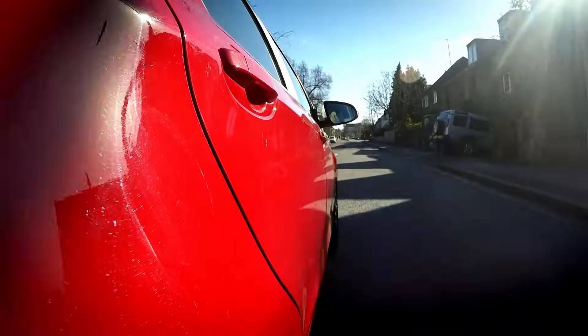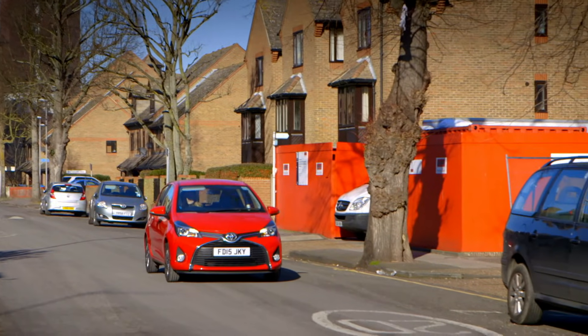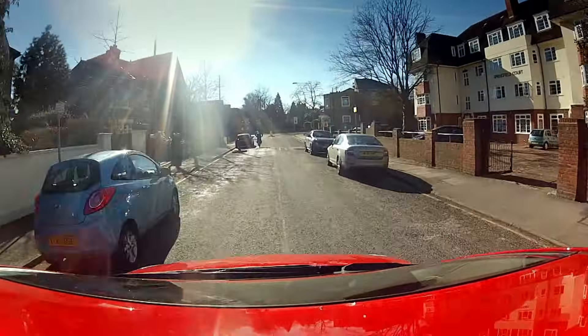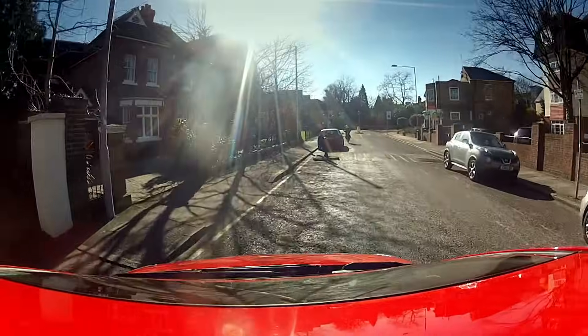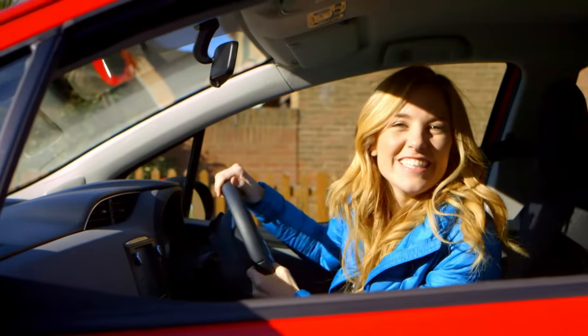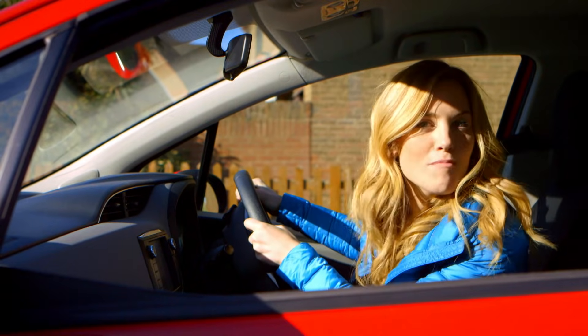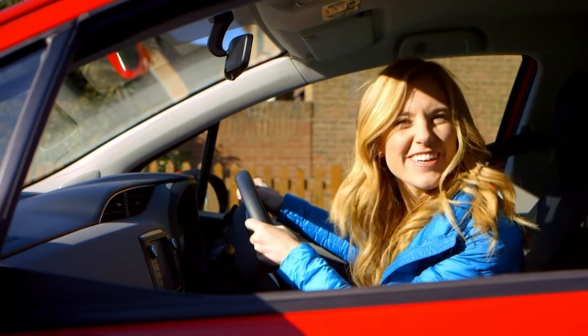I'm pressing the accelerator and the car is going faster. And now I'm pressing the brake and the car stops. Brilliant, but how do car brakes stop the car? Do you know how car brakes work? Let's find out.